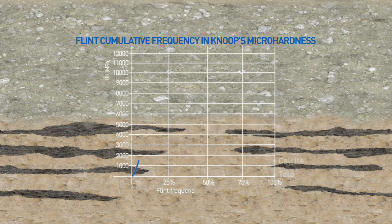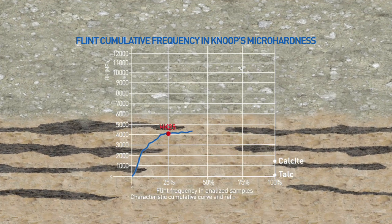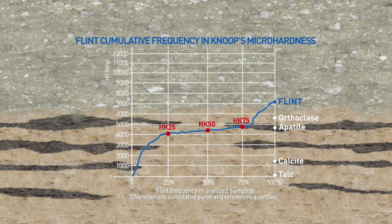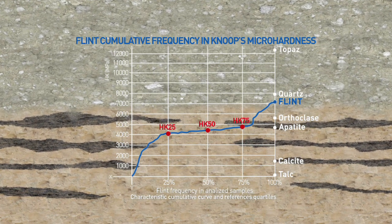Al di sotto dello strato glaciale abbiamo il banco di calcare su cui sorge Copenhagen, che ha caratteristiche variabili a seconda della profondità. La cosa più importante è che all'interno di questi strati di calcare esistono stratarelli, da qualche centimetro a qualche metro, di un materiale estremamente difficile da attraversare: sostanzialmente una selce, quindi quarzo, che qui viene chiamato comunemente flint.